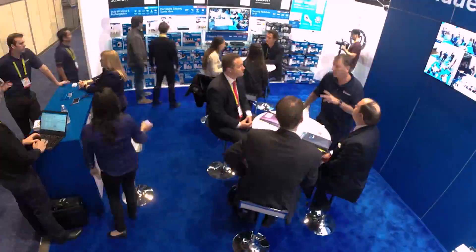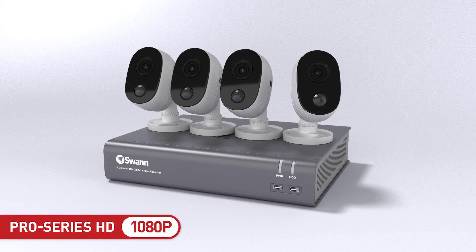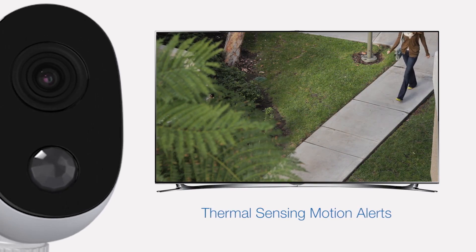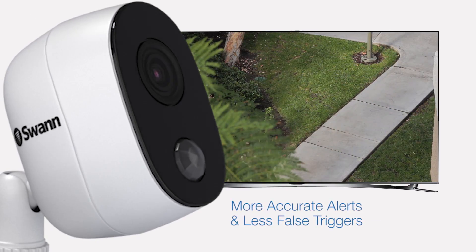Over the course of four days in January, consumers visited the SWAN booth, all eager to get a look at our heat-sensing range of cameras. Not only can they heat-sense moving objects, but they now also generate more accurate alerts and reduce false triggers.